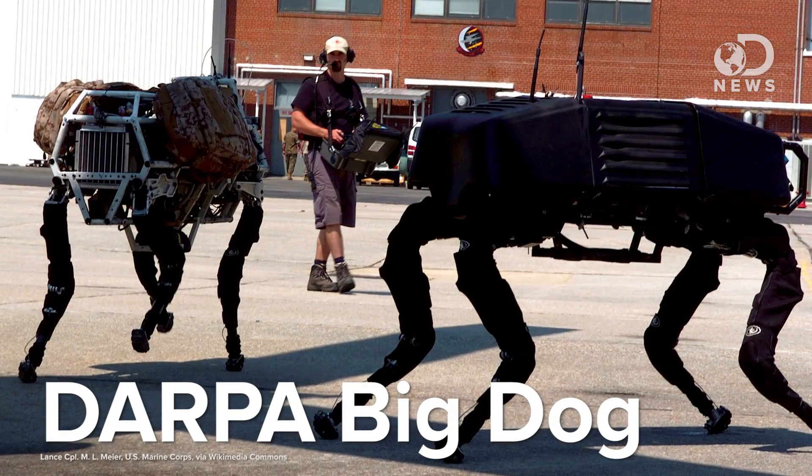At the moment, when I think of crazy robots, I think of like the DARPA Big Dog or Bina 48, but because of this new technique, future robots could be the size of specks of dust, or even smaller.